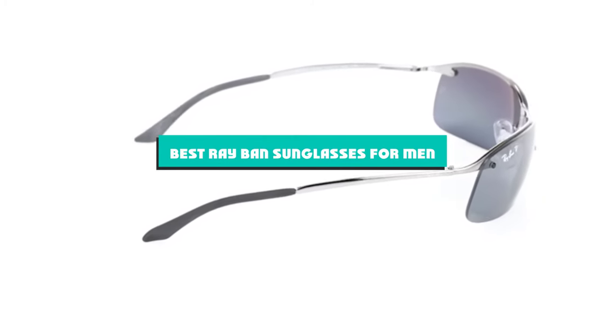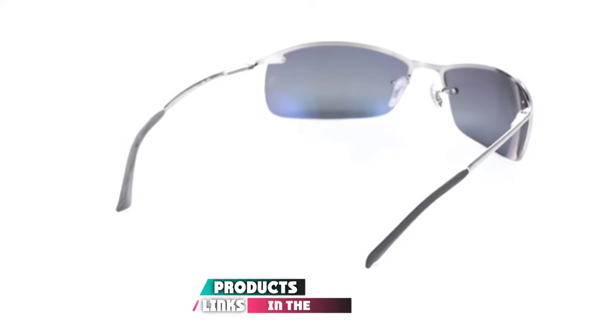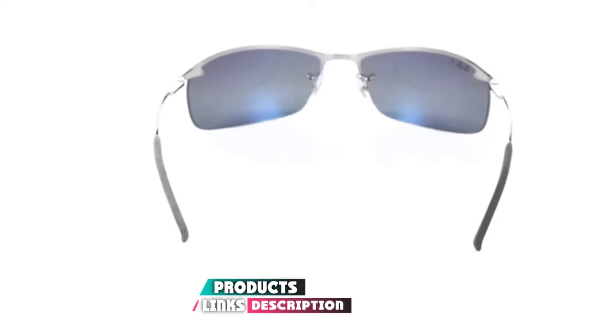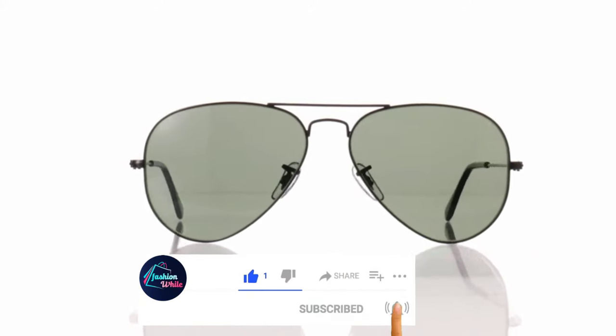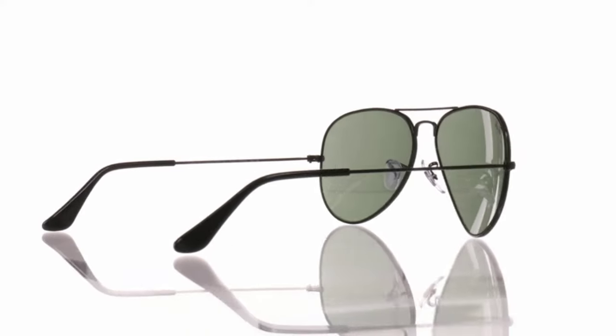If you're looking for the best Ray-Ban sunglasses for men, here's a list you must see. We made this list based on our personal preference and sorted it based on their features, prices, quality, durability, and reputation of the manufacturers and customer feedback. We've included options for every type of customer. So let's get started.